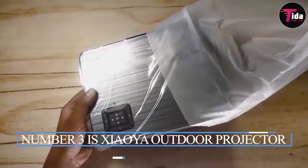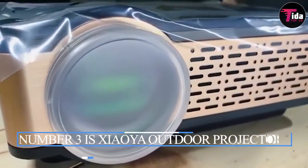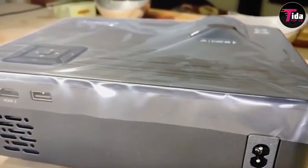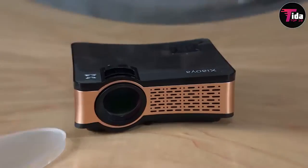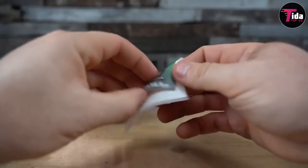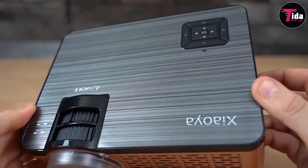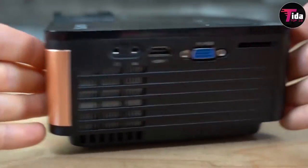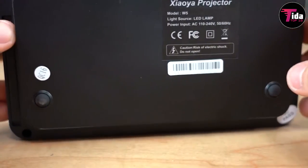Number 3 is the XIA OYA Outdoor Projector HD Movie Projector, supporting 1080p and 4,000 lumens for home theater use. The XIA OYA is an innovative movie projector built for a high-quality outdoor viewing experience. It features built-in hi-fi stereo speakers for clear, powerful sound. It has an HDMI connector port for iPhone or iPad connection, and a USB Type-C to HDMI connector for Android devices. It is also easy to pair with your PC, TV Stick, Chromecast, Xbox, and more.